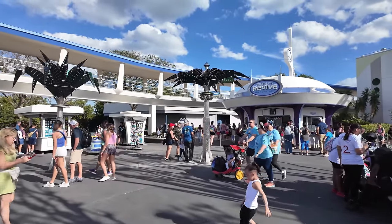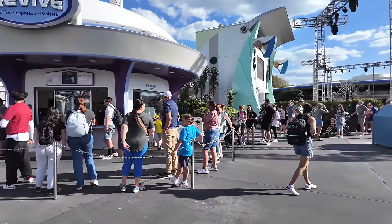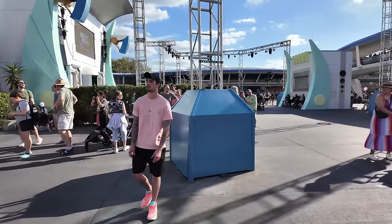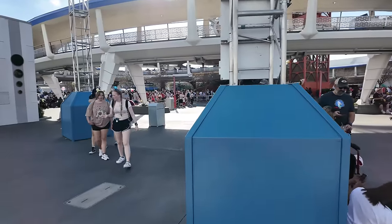It was nice riding the Barnstormer, but now I've made my way over to Tomorrowland and I'm heading over to Joffrey's because I need a little coffee - an afternoon pick-me-up. I like coming to this coffee stand because the line is usually shorter than Starbucks on Main Street, but wait - I don't know about that today. Holy moly, the line is all the way down here. I was gonna get some coffee but wow, this is a busy day.